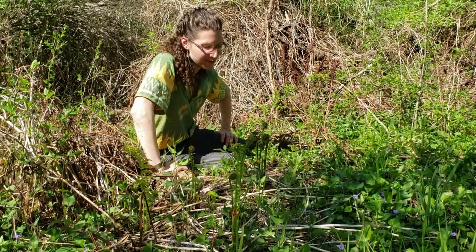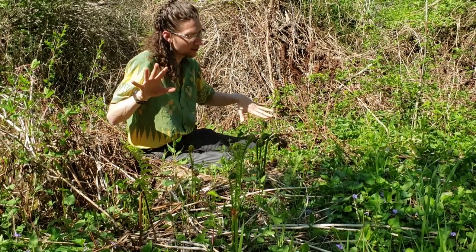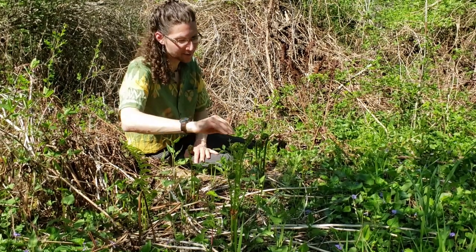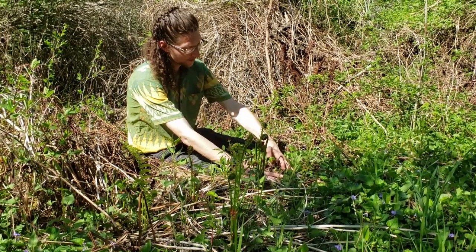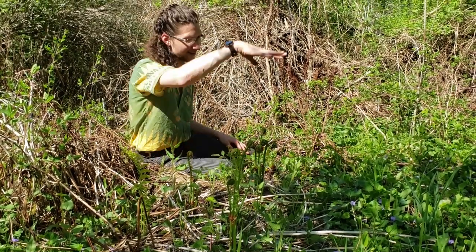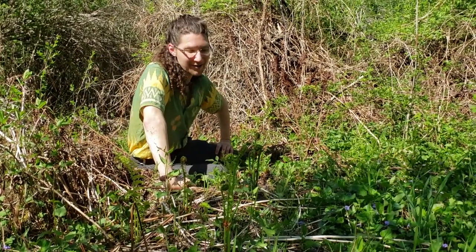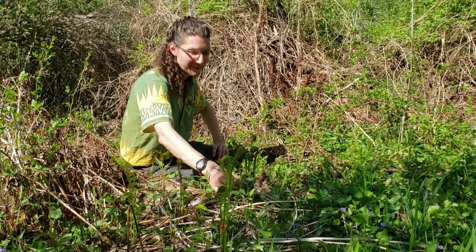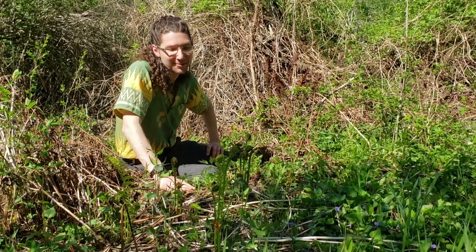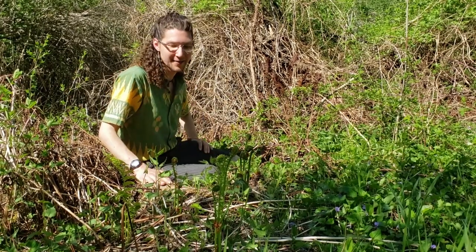One neat thing about ostrich ferns is how they come out intermittently at different speeds. You might find one patch at a site where they're really still small and just emerging, and then find other plants that are full grown at other places. I don't actually know exactly why that is — probably measuring something, like when they were last flooded or what temperature it is in that part of the woods. But you can certainly see this in different parts of North Branch, how they space themselves out.